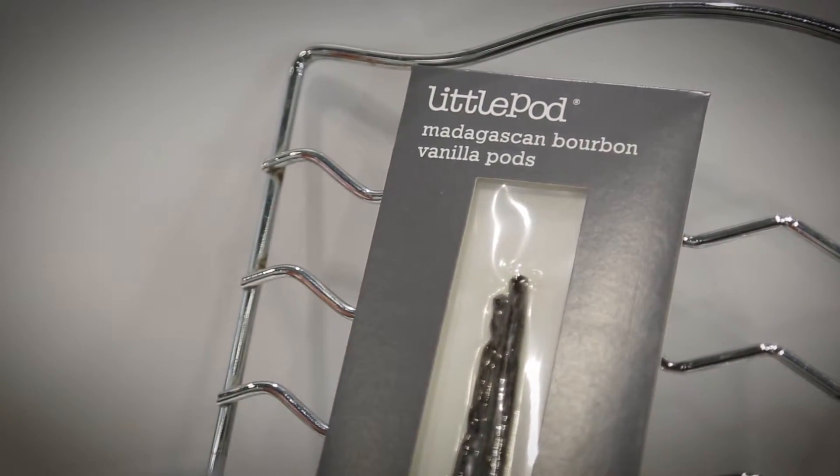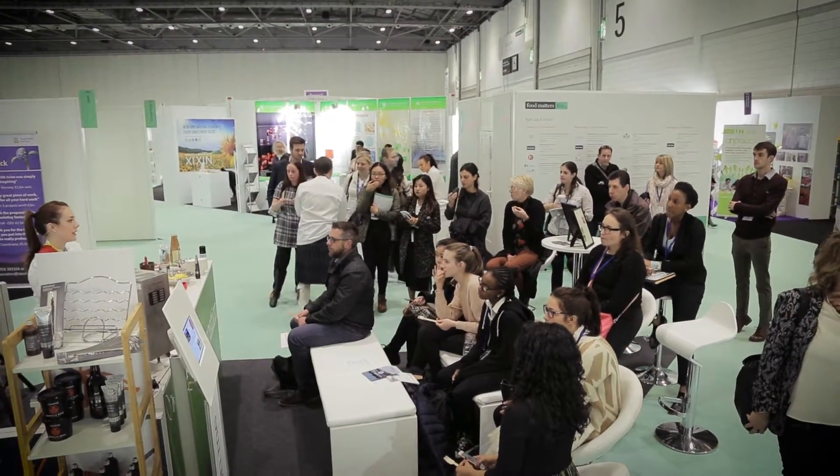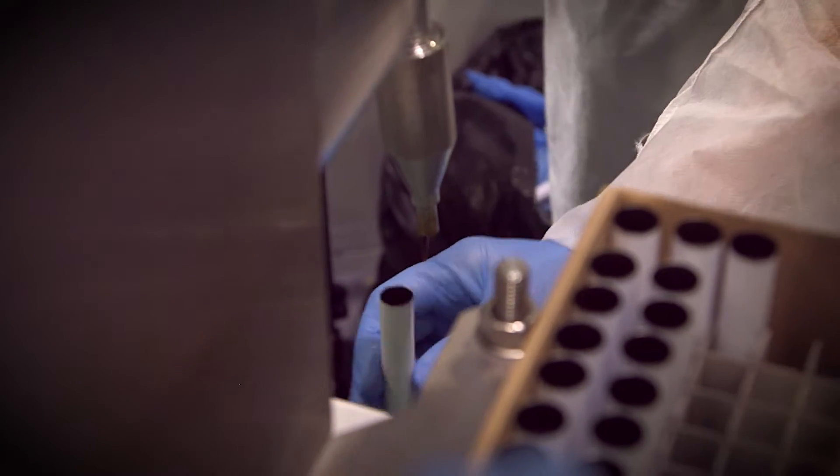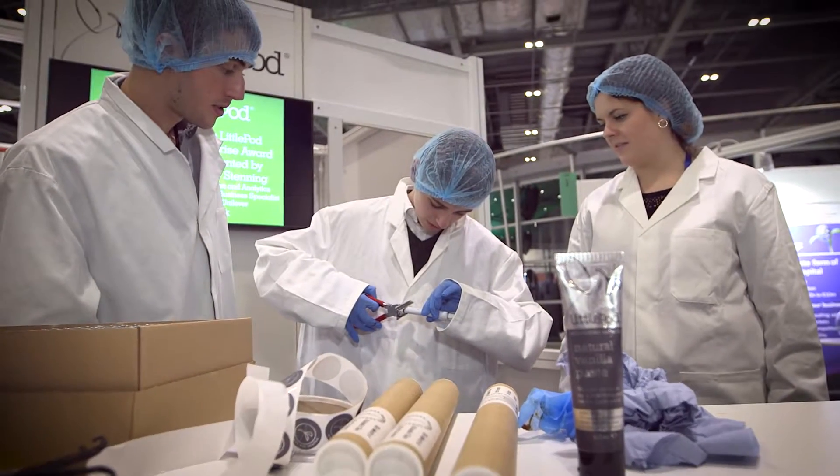My favourite LittlePod recipe is one I made at new year — it went down really well. It's the panna cotta with figs, and it's in Janet's LittlePod vanilla book. I'm such a vanilla fan I even have a vanilla fragrance. I am a true vanilla groupie.